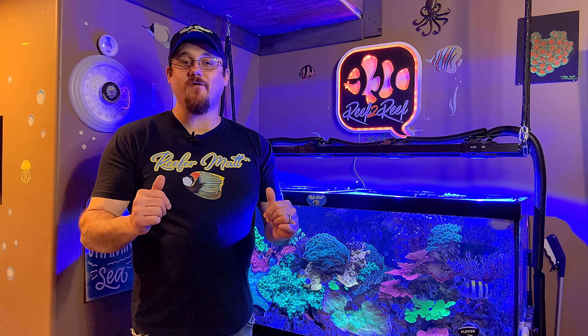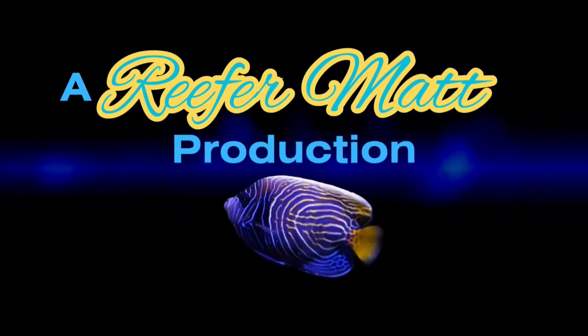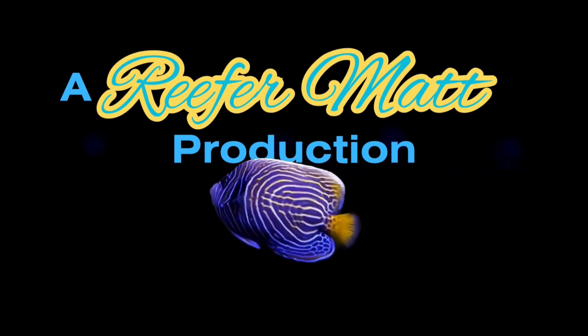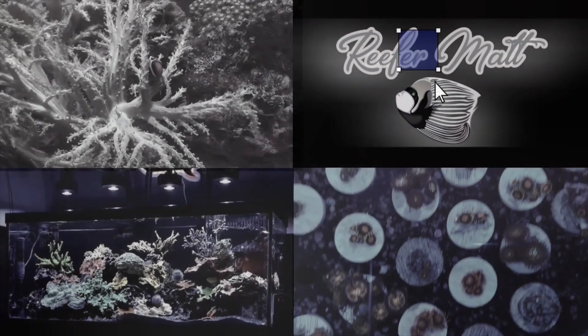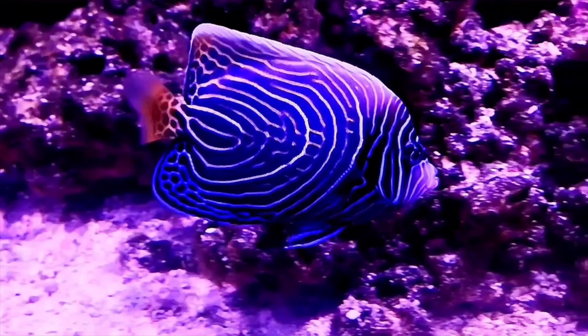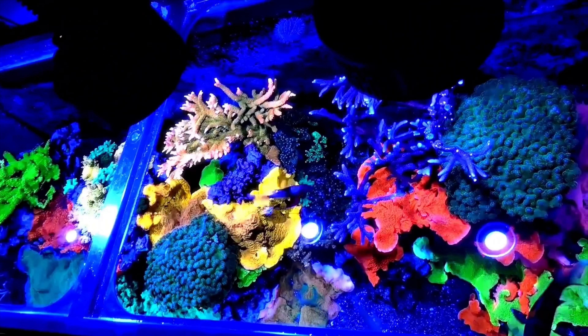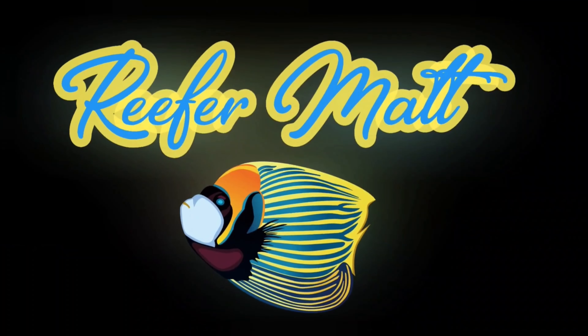Hey, what's up, reefers? I'm Rafer Matt, and I don't have time to make this video, but I'm going to anyway. Stay tuned. I'm not an influencer or a content creator — I'm just a real reefer like you. I make these videos to share my reefing journey, so feel free to share yours with me.